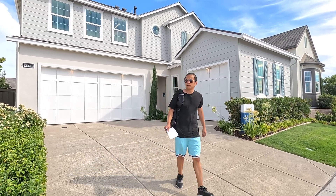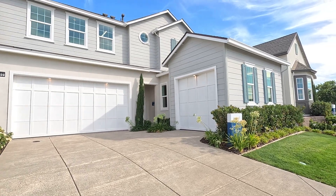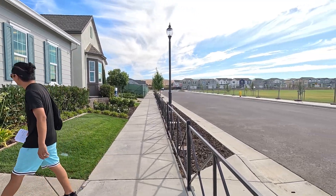What's going on everybody? It's your boy James. We're here at Tracy with the Hartwell Collections and we're here with the Landsea homes.